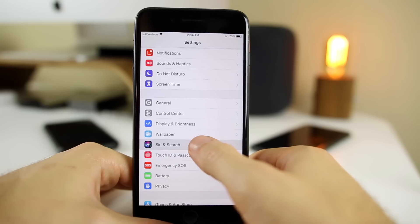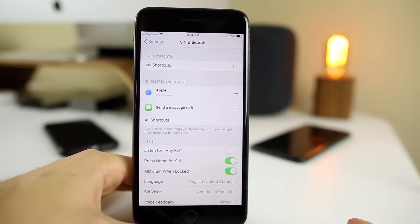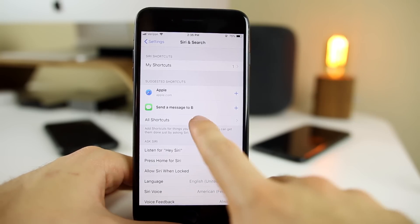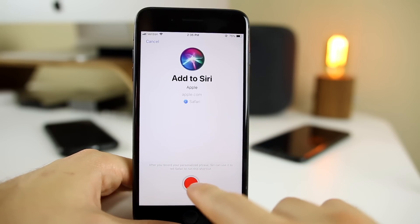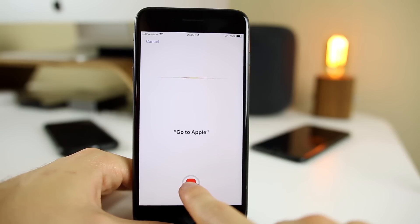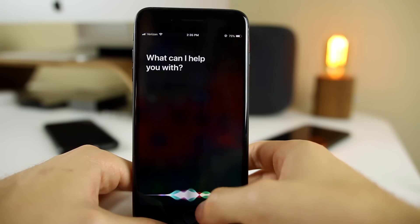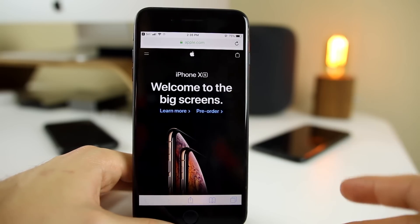We now have Siri Shortcuts in iOS 12. Go to Siri & Search inside Settings and you'll see Shortcuts. It's basically like IFTTT — you tell Siri a certain phrase and it will perform a specific action you select. For example, going to All Shortcuts and adding a phrase like 'go to apple' to open apple.com. After recording the phrase and tapping Done, saying 'go to apple' to Siri will open apple.com. Very cool and very useful.